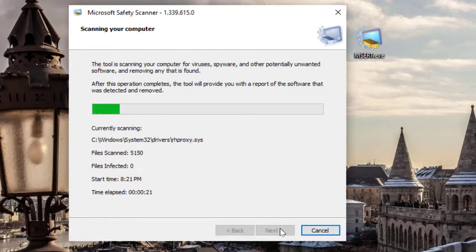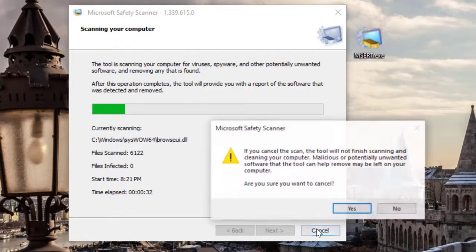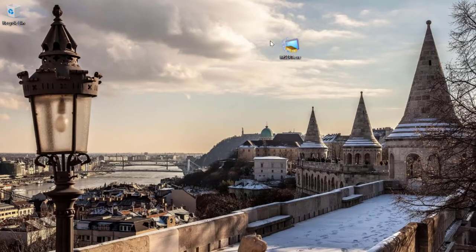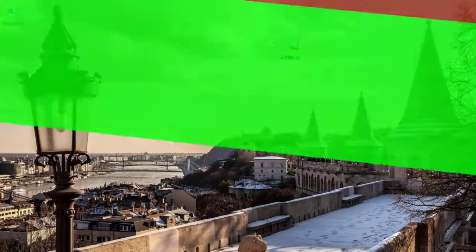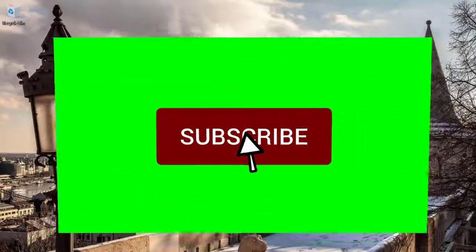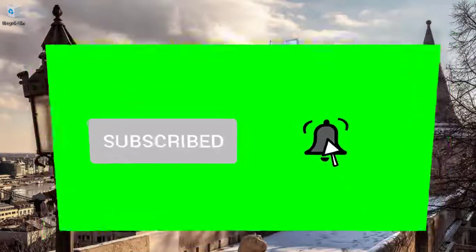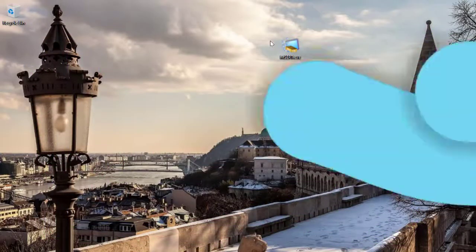I'm going to cancel that for now. So those are my four options for portable antiviruses. Let me know what you think in the comment section. Please make sure to like and subscribe, activate the bell for notifications, and I will see you in another tutorial. Thanks a lot for watching, peace out.